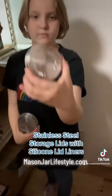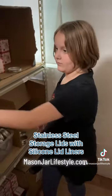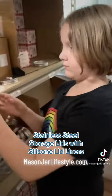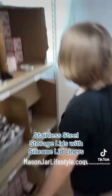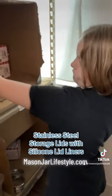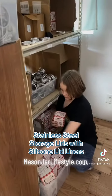Up next are our super versatile, extremely useful stainless steel storage lids with the platinum-cured silicone lid liners. These fit regular or wide mouth and come in a box of five. They are rust-proof, leak-proof, airtight. You can put them in the dishwasher, in the freezer, in the fridge — use them in your pantry. They're great for lunch boxes. I use these every single day. They are just perfect.